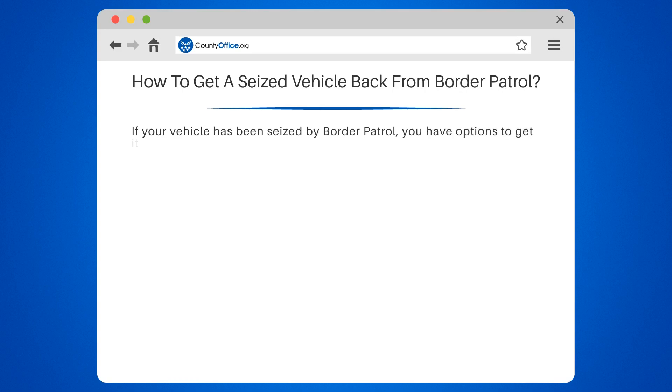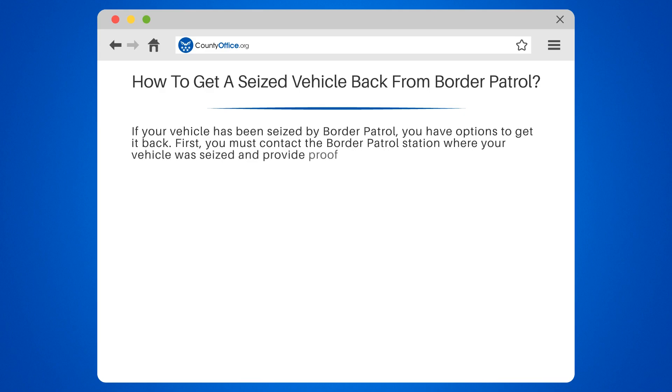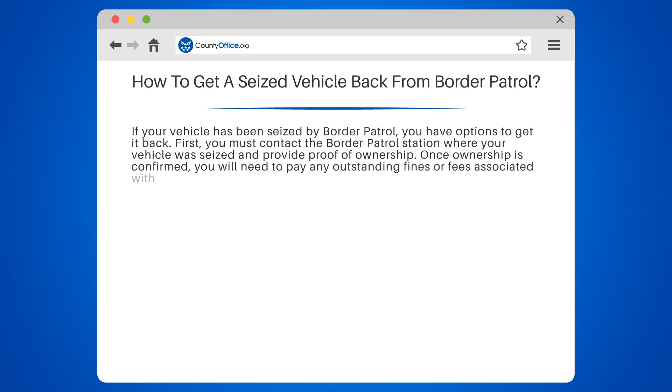If your vehicle has been seized by Border Patrol, you have options to get it back. First, you must contact the Border Patrol station where your vehicle was seized and provide proof of ownership. Once ownership is confirmed, you will need to pay any outstanding fines or fees associated with the seizure.